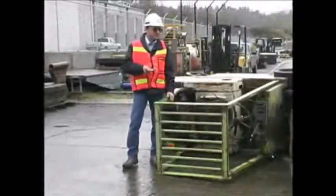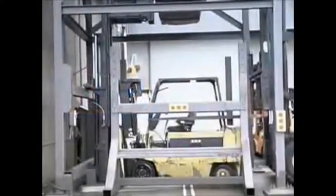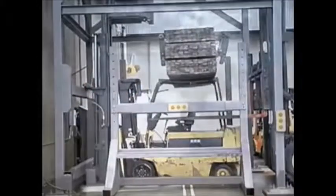But that doesn't mean the driver needs to end up like our poor mouse. They're supposed to stay in the cage and stay alive. The driver's cage is designed to withstand many times the force of a tip over. The trick is keeping the driver inside the cage.